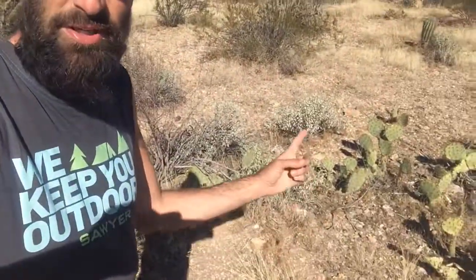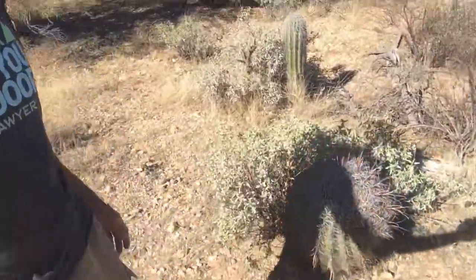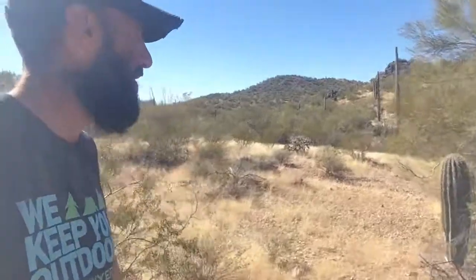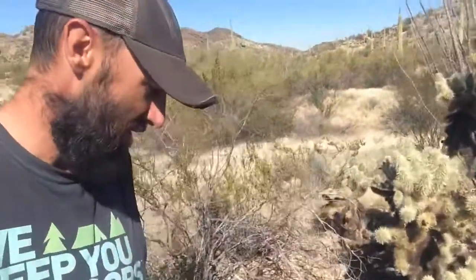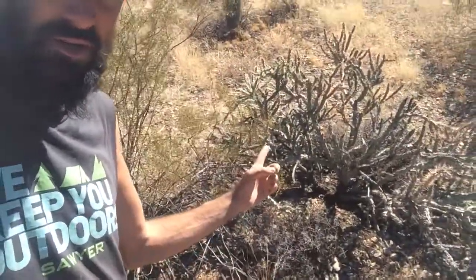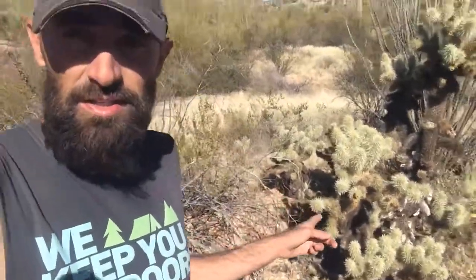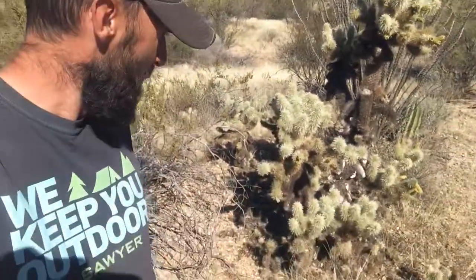So we're out here now. You've got the prickly pear — those are pretty much never an issue. You've got the barrel cactus — that's usually never an issue either. But the big one you're probably going to have issues with is this one right here, which is the cholla. There are a lot of different kinds. That one over there is more like a staghorn or a whipple cholla. This one here is more like a jumping cholla or a teddy bear cholla.